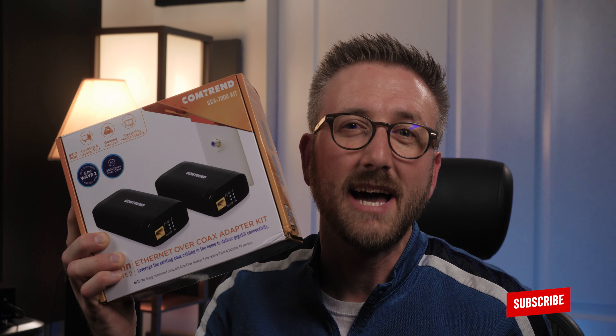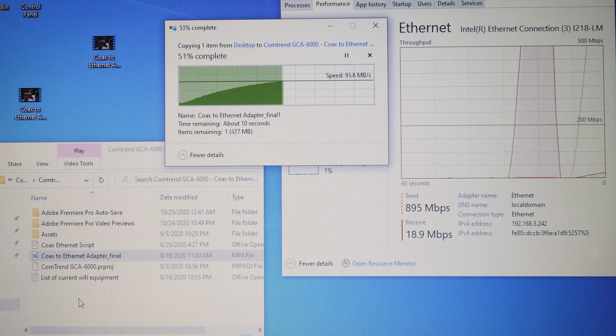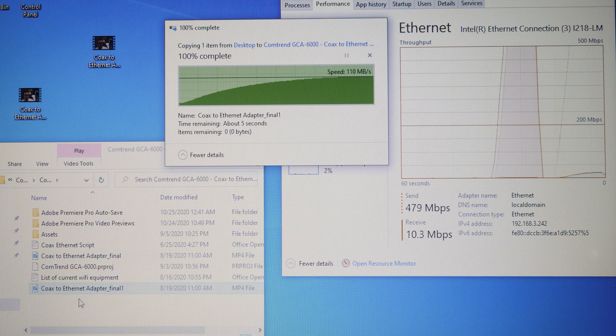This is the GCA 7000 coax to ethernet adapter kit from Comtrend. You may remember seeing my review of these from over a year ago, and I'm happy to say they are still running as perfectly as they did when first installed. If you haven't watched the previous videos on the coax to ethernet adapters, check them out after this one. In those videos, I focused on the two things that mattered most: how fast are they and are they reliable? After more than a year of everyday use, they still transfer large amounts of data at over 900 megabits per second and are extremely reliable — I have never had any downtime. Today we're digging into the installation and features of the GCA 7000, and hopefully this can answer if you can use one in your home, apartment, or office.